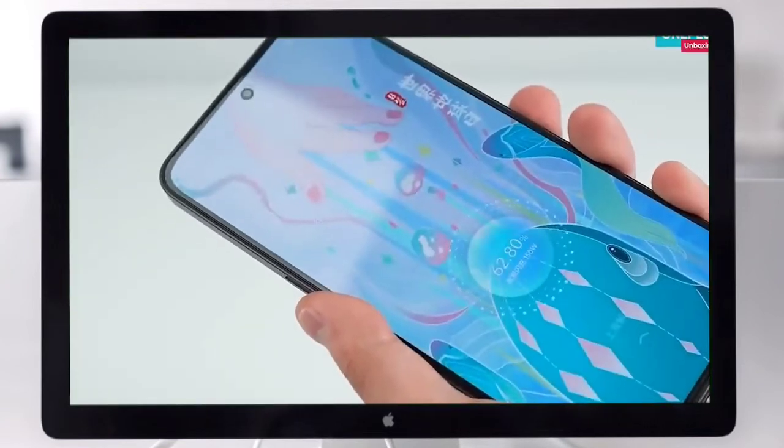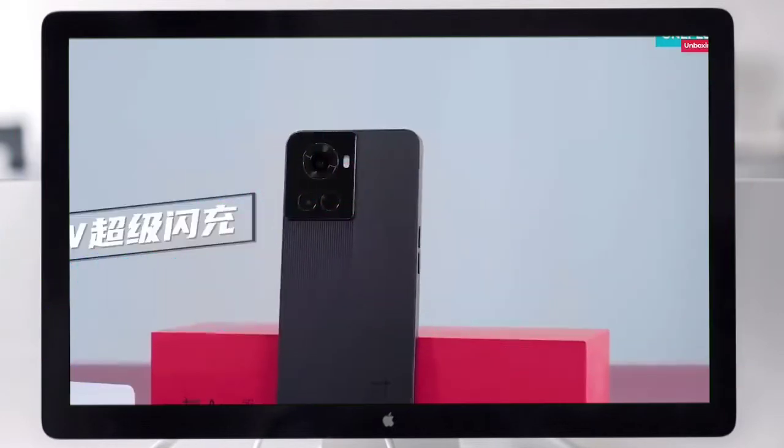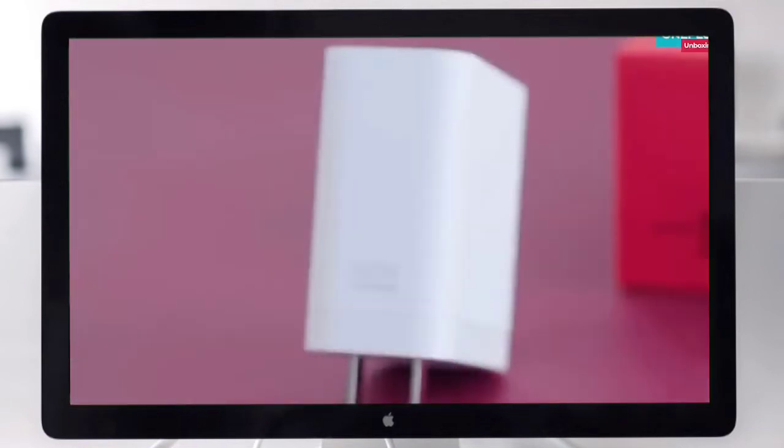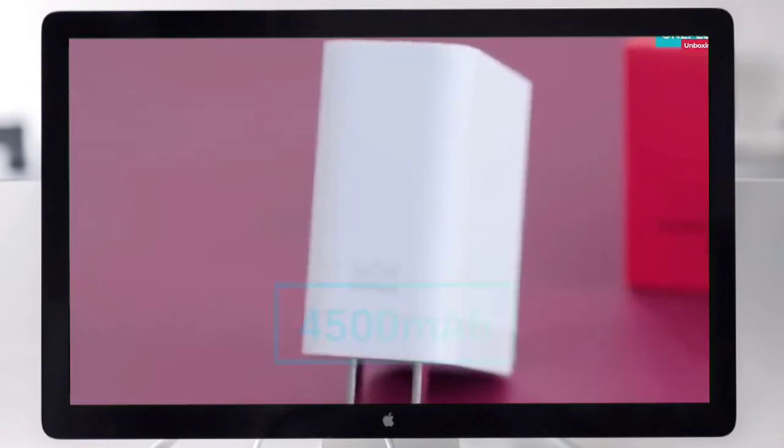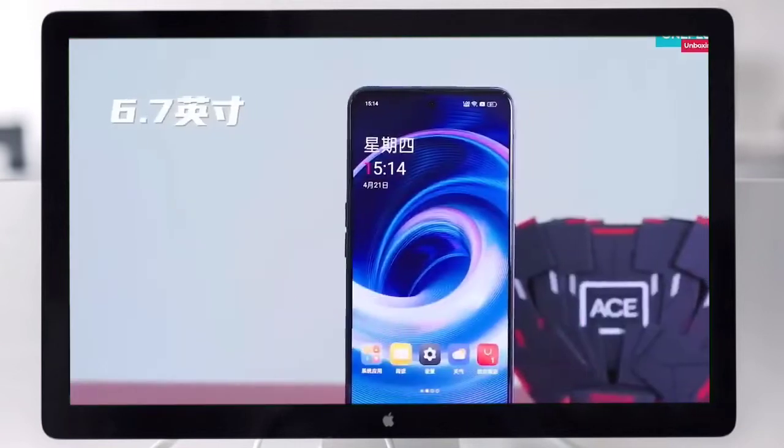It has 12GB RAM and 256GB storage. The device has a 4500mAh battery with 150W fast charging support.